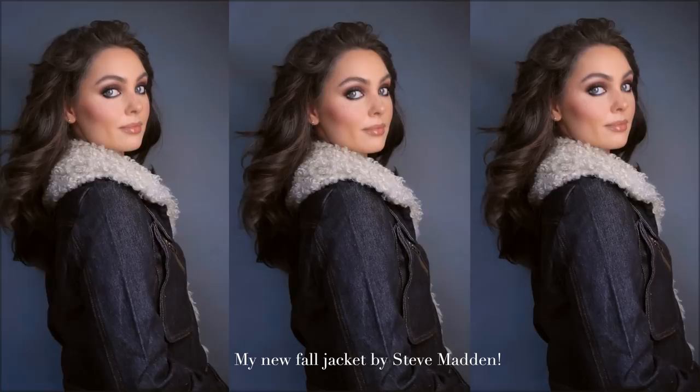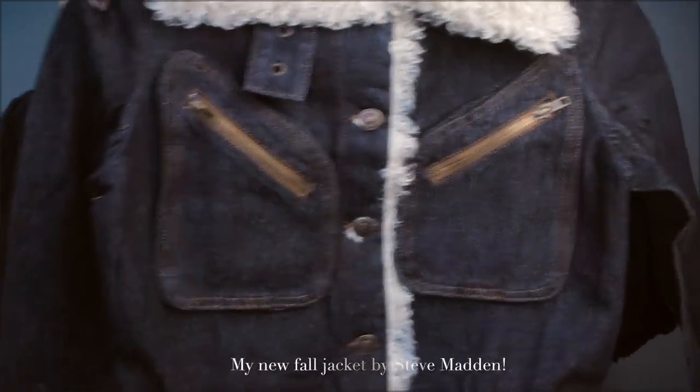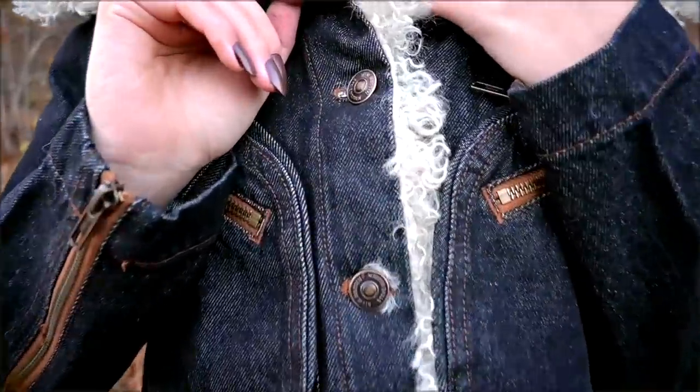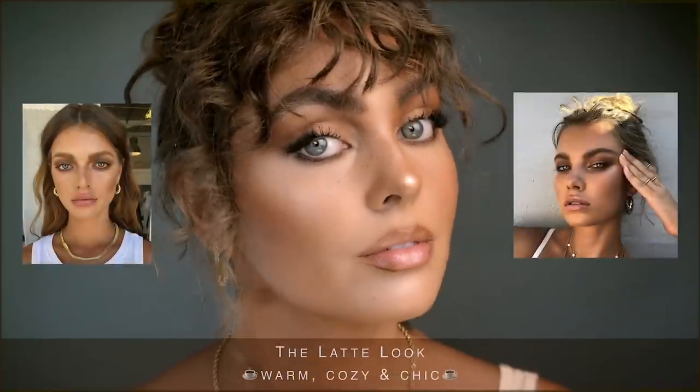You'll have to let me know what you think of this look and vote if you prefer the latte makeup look or this one! If you like the nail polish I have on, it's called Tip Your Barista by Olive and June. I also have to show you this fall jacket — I know it's random but I'm so excited about it, I love the collar and I really like this dark denim. That's all for now, I will see you in my next video!